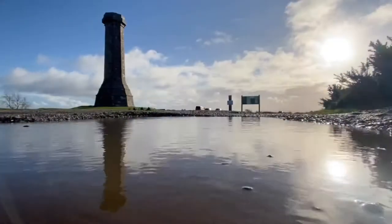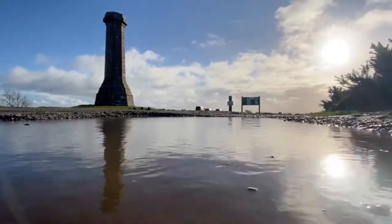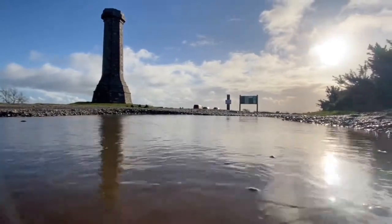Hello again. I'd like to talk to you about the Hellstone Dolmen, remains of a Neolithic chambered tomb on the hillside above Portisham in Dorset.